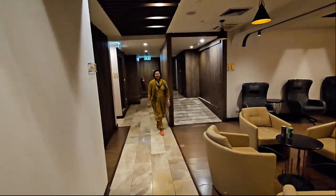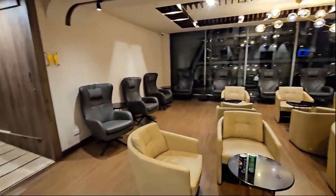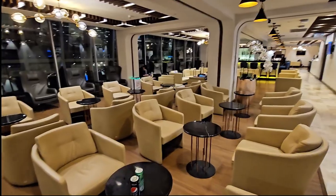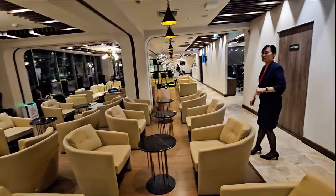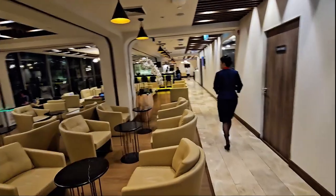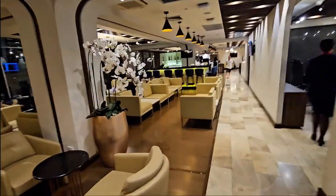Serrano is here waiting for the next flight. There's a lot of seating and it's very quiet. I like the chairs and the sofas — the settings are really nice.